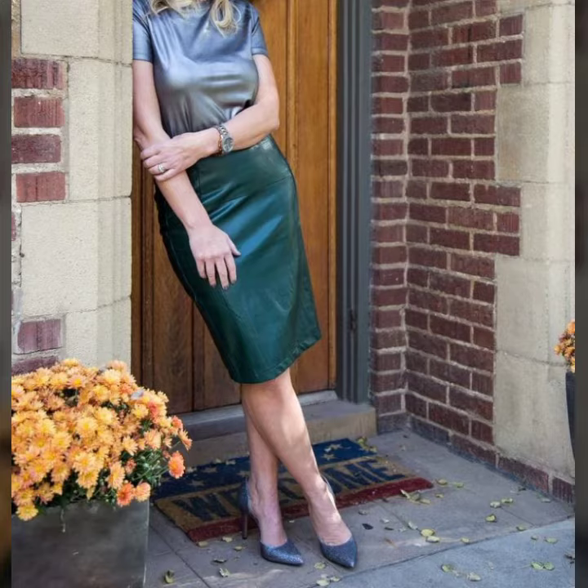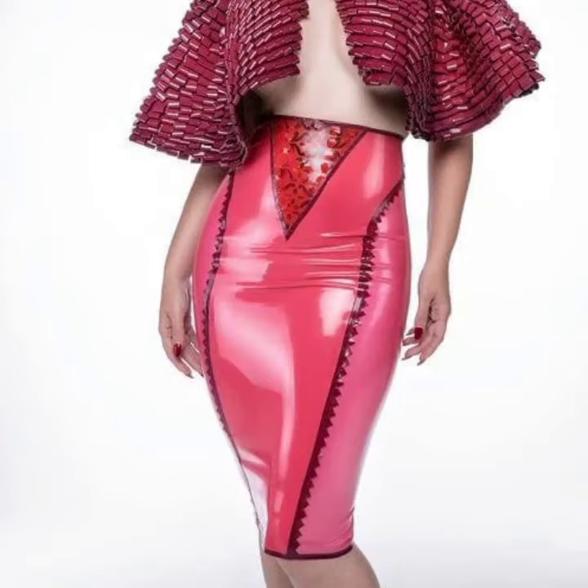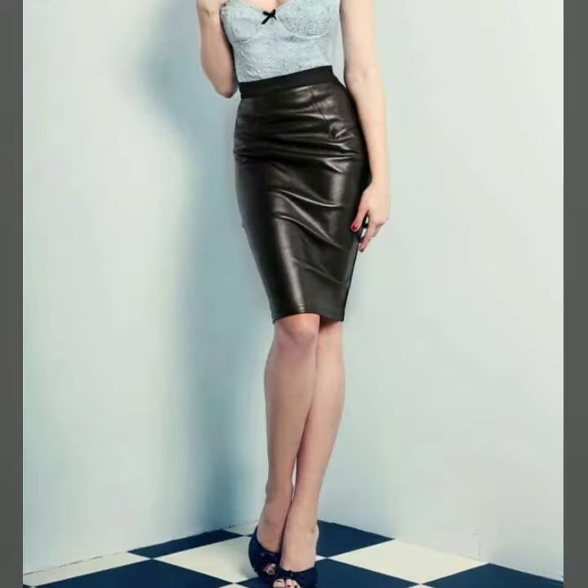I suggest you must watch my video till the end for more designs and more ideas. If you want to buy these very beautiful midi leather and latex pencil skirt designs, I will tell you some website names like AliExpress, eBay.com, Etsy.com, and Amazon.